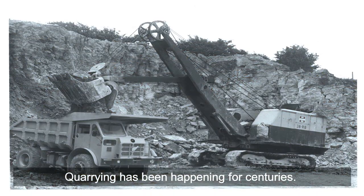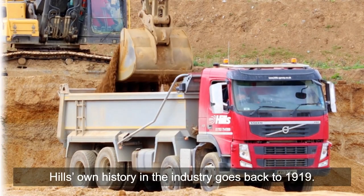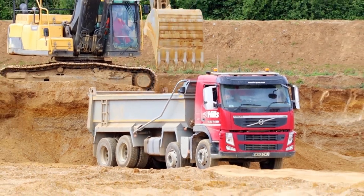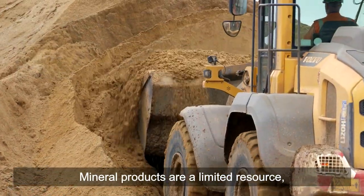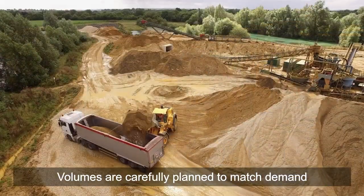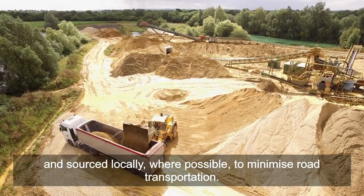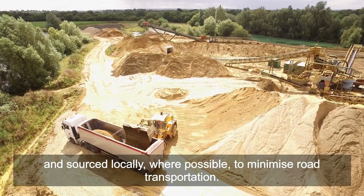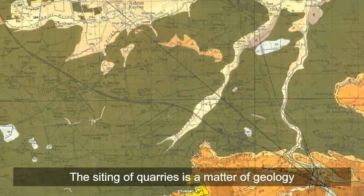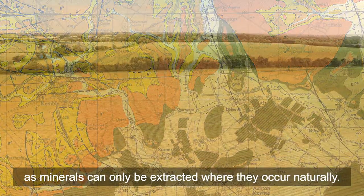Quarrying has been happening for centuries. Hill's own history in the industry goes back to 1919. Mineral products are a limited resource, so their extraction is highly regulated. Volumes are carefully planned to match demand and sourced locally where possible to minimise road transportation. The siting of quarries is a matter of geology, as minerals can only be extracted where they occur naturally.